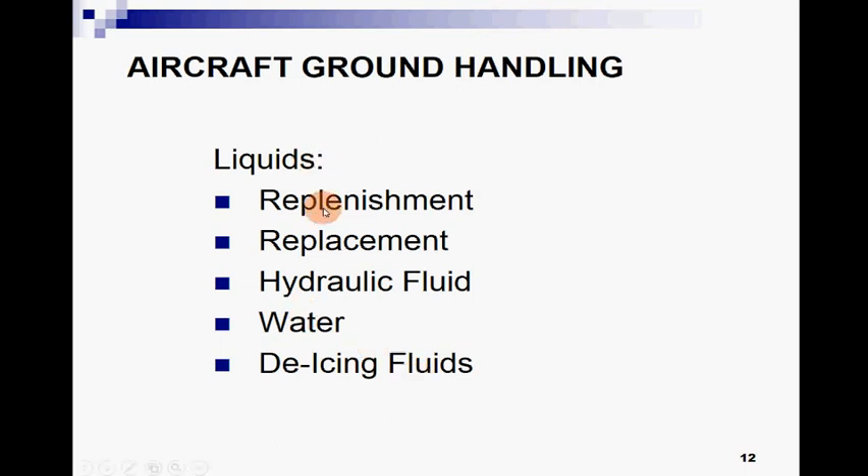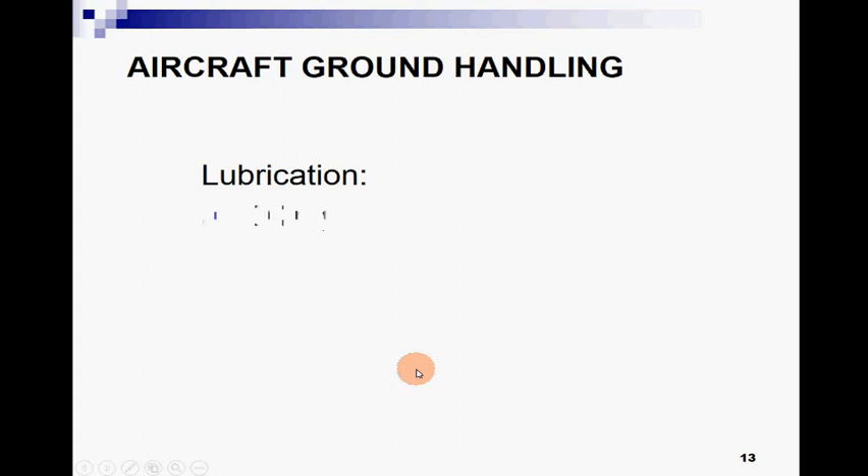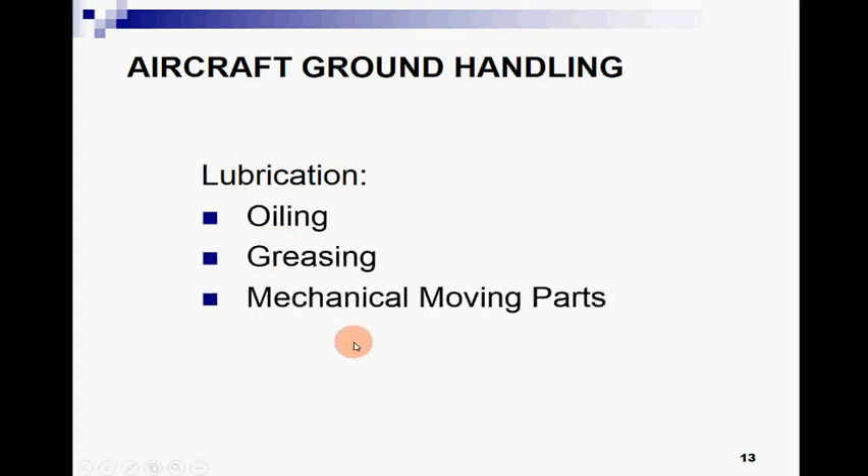Replenishment of different liquids — we replenish and replace different kinds of liquids. These can be hydraulic fluids, water, de-icing fluids, or other hydraulic fluids. For lubrication we perform oiling and greasing; greasing is done for the mechanical moving parts of the aircraft.